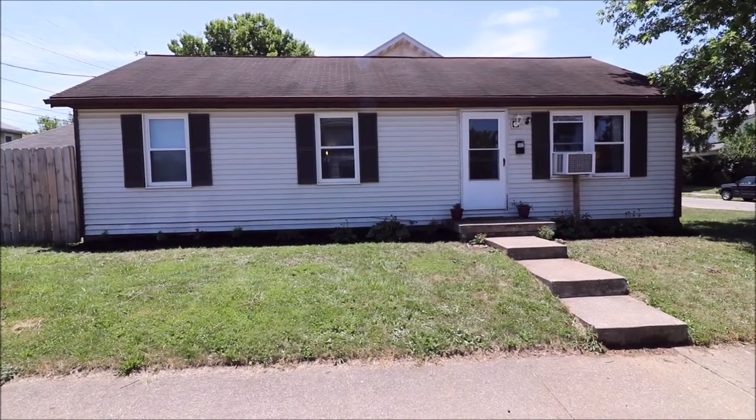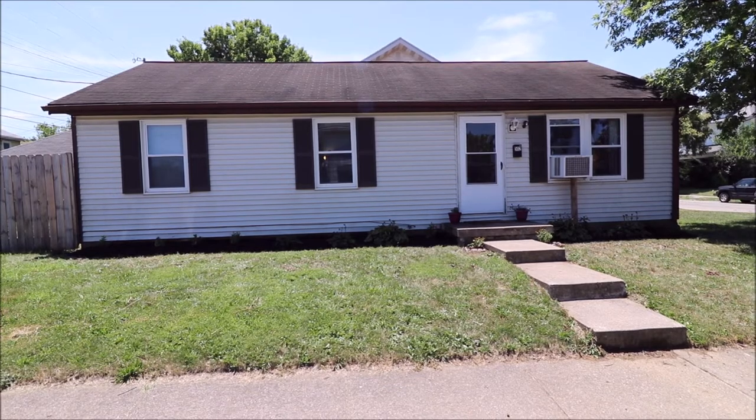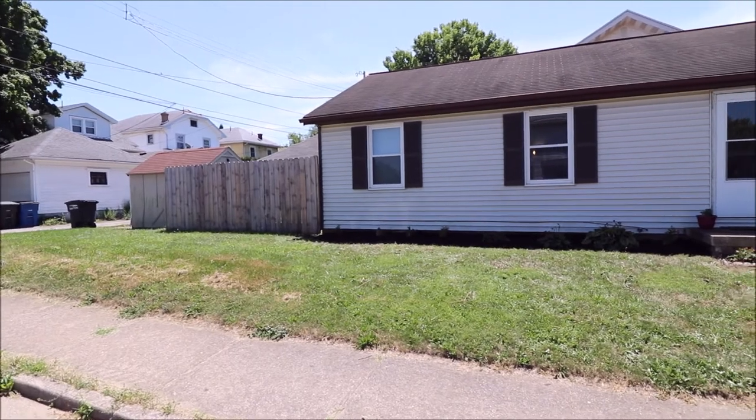Hello, welcome to 502 Santa Cruz Avenue here in Dayton, Ohio. Here I have a three bedroom, one bath, ranch style home on a crawl space. This is a corner lot. It does have a privacy fence, backyard with a shed.